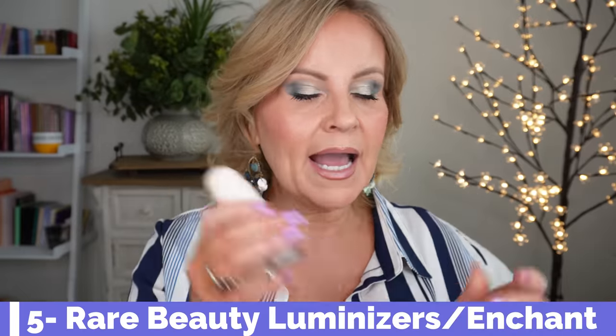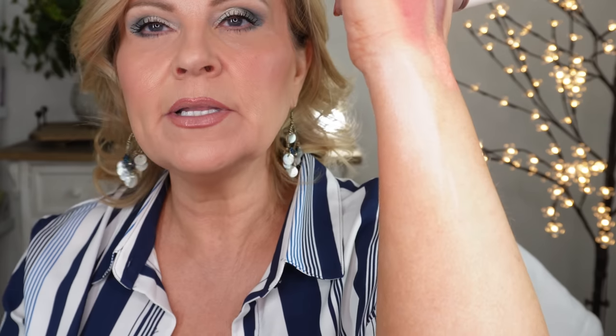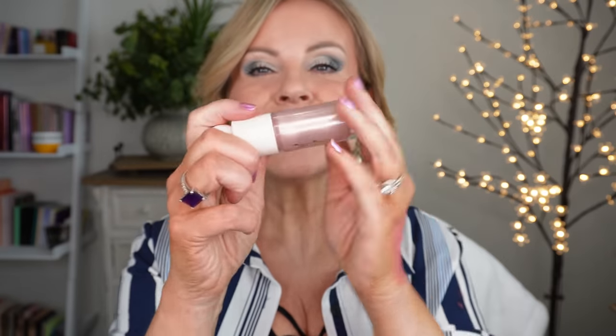I also want to tell you about her liquid luminizers. These are phenomenal, and I love these so much more than the Charlotte Tilbury Light Wands. This formula is so liquidy and easy to work with — I'll barely touch it and it blends into my skin and just melts. All of these Rare Beauty products just melt into your skin. They're gorgeous. This Enchant color is beautiful, and I plan to look for more colors at other Sephoras.